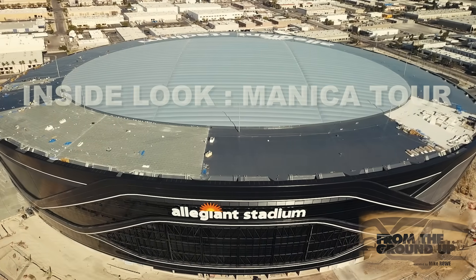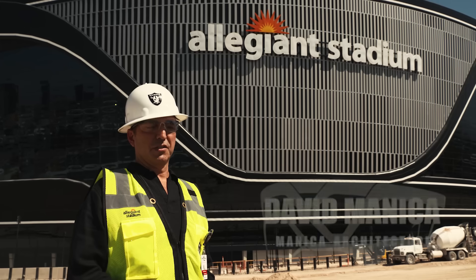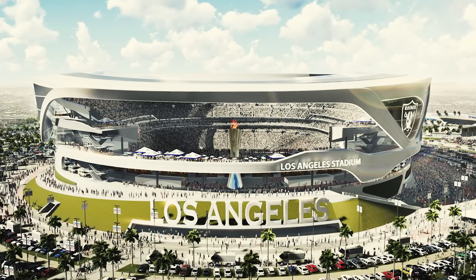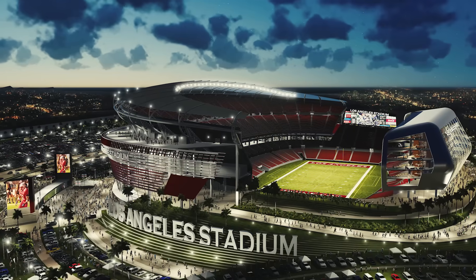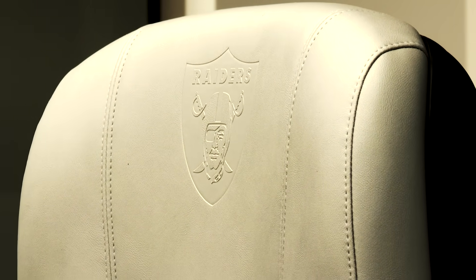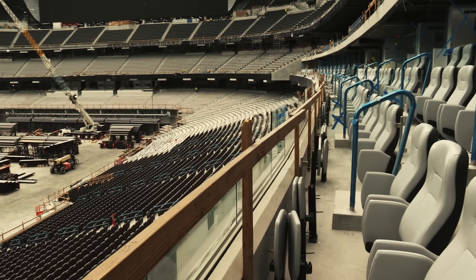This project started in Los Angeles. We had won the design competition for the Chargers project, and they wanted to work with us. We'd done a design for them that was like a version of Levi's 2.0, because that's what they wanted. About two or three weeks after we won the decision to be their design architects, they asked us to make all the seats black and silver.